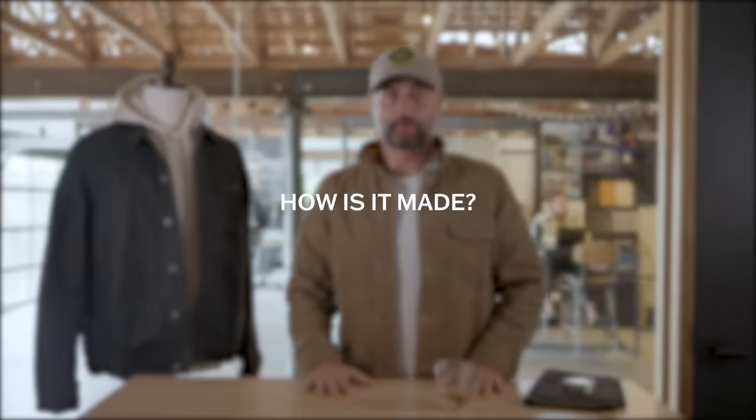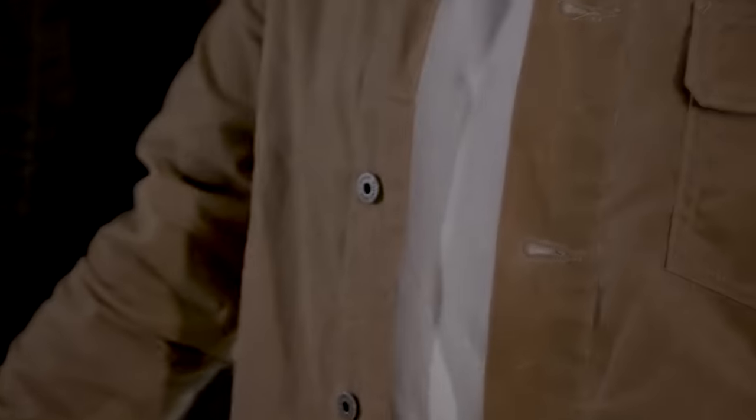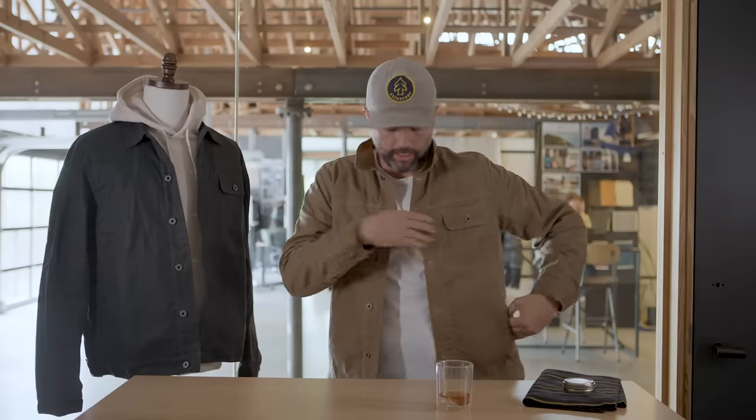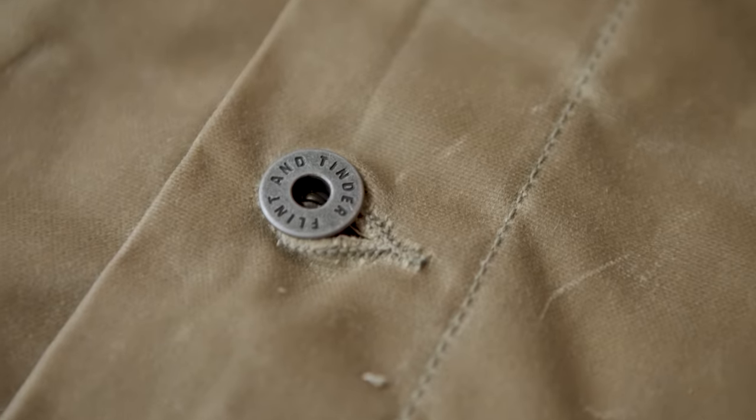So, let's talk about how it's made. The exterior is where it really shines — this is a waxed, seven-ounce sailcloth from New Jersey. The interior is that soft, flannel-lined blanket. We've got an interior media pocket, two side pockets, obviously the chest pocket, and some cool buttons that are actually custom-made for Flint and Tinder in a nice, hardy metal.